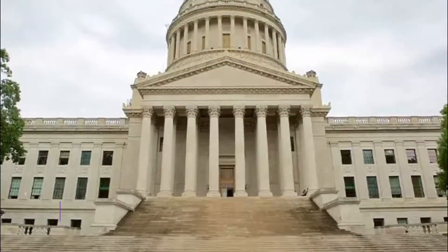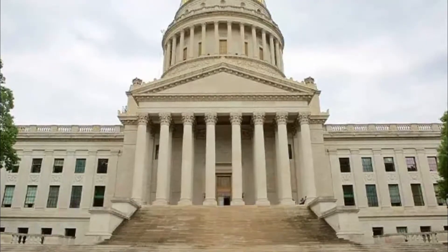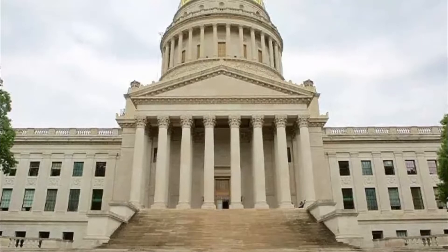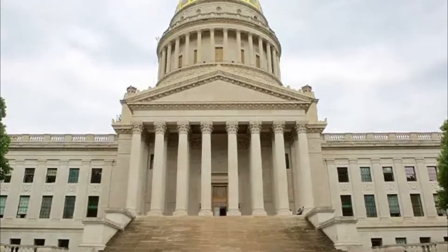Number seven: West Virginia State Capitol. The West Virginia State Capitol houses several government offices and offers guided tours of the facility. It is the perfect option if you don't want to do something time-consuming, so that you can make the most out of your day exploring various attractions.